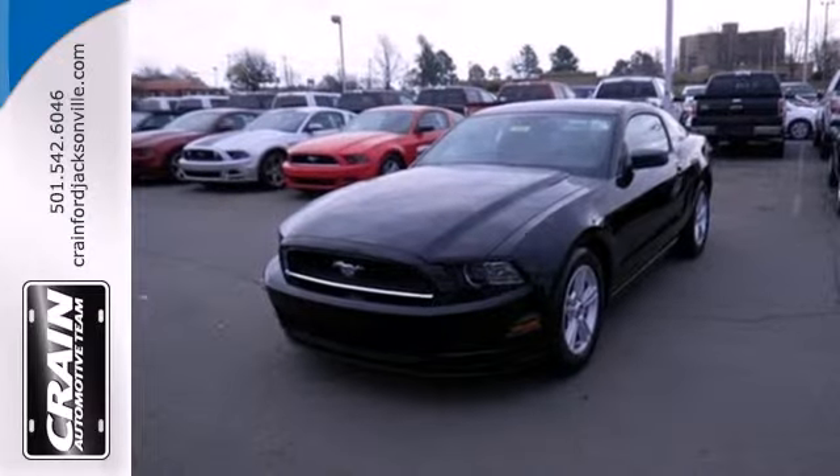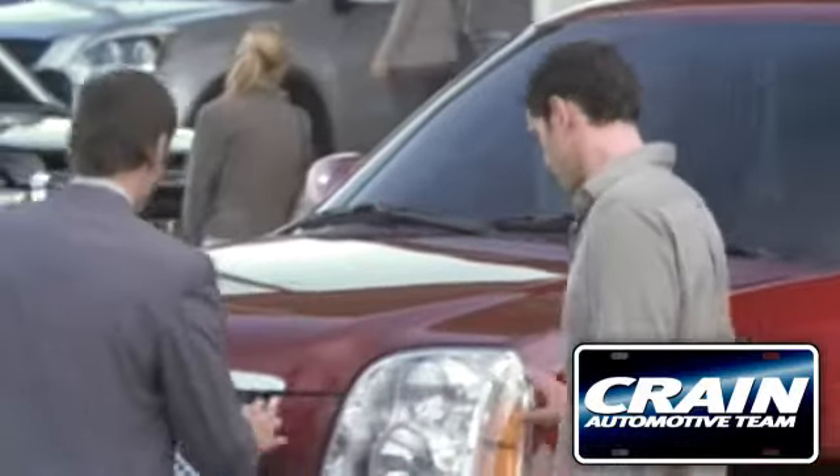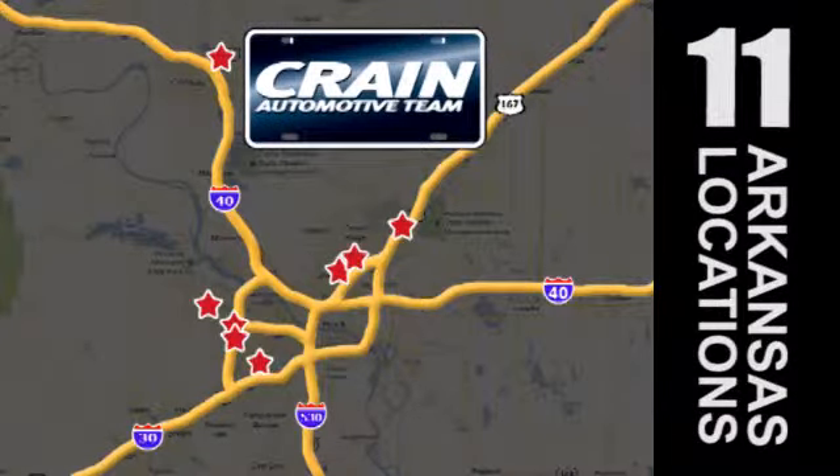The original is still the best. Come in for a test drive today. Visit us anytime at craneteam.com. Go, go, go. The Crane Team's got them.